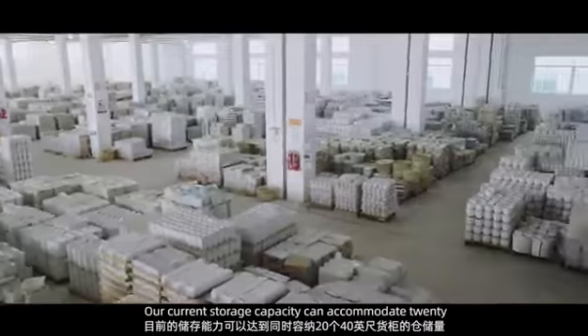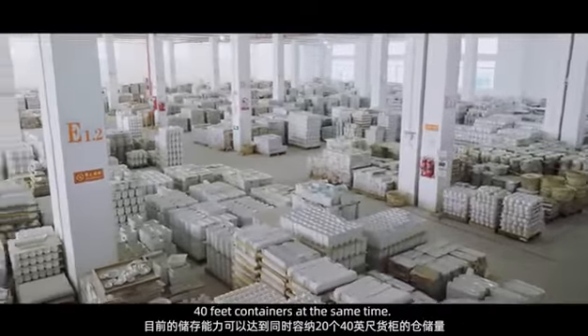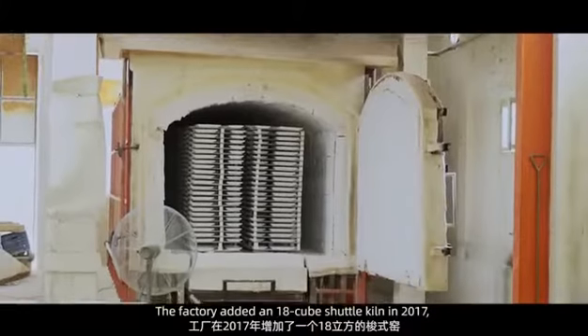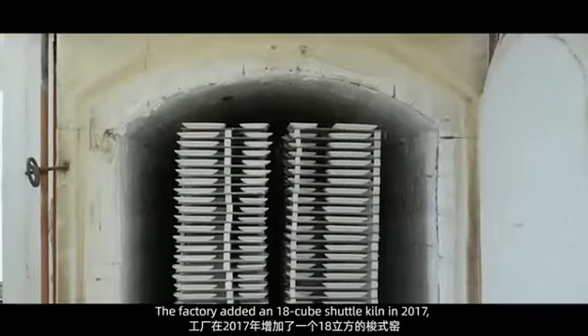Our current storage capacity can accommodate 20 40-feet containers at the same time. The factory added an 18-cubic-meter shadow kiln in 2017.